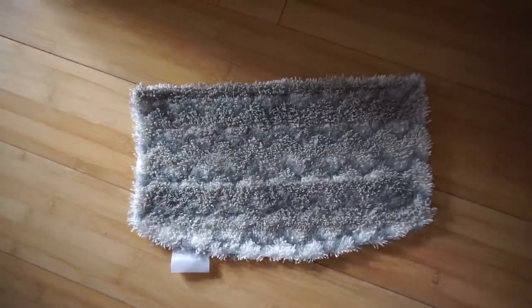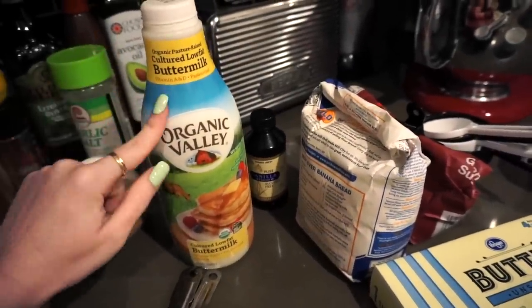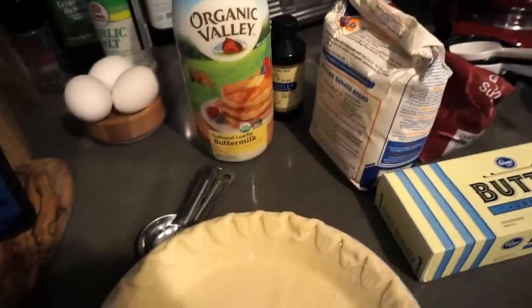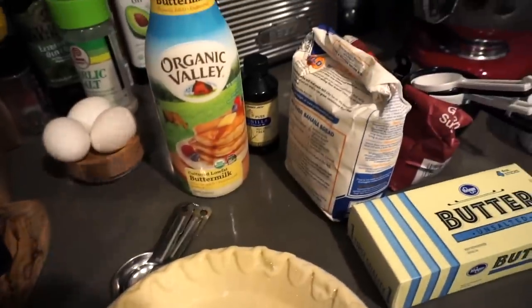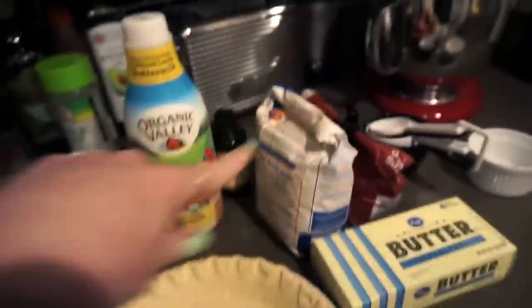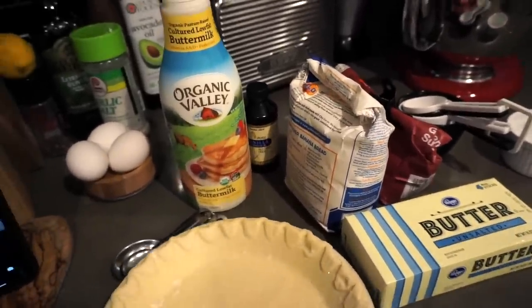When I placed an Instacart order a couple weeks ago, I got this buttermilk on accident — they just put it in. So I looked up recipes on what to use buttermilk for and I found this coconut cream pie recipe that looked really good and got good reviews. I'll link it down below. I already have the frozen pie crust, so I just have to mix everything and then pop it in the oven. It looks pretty easy — a pretty straightforward recipe.